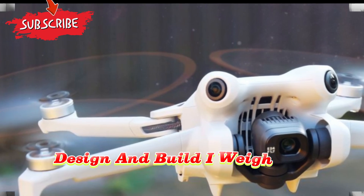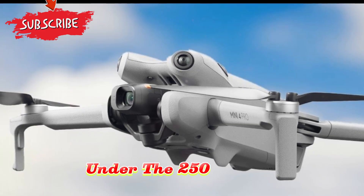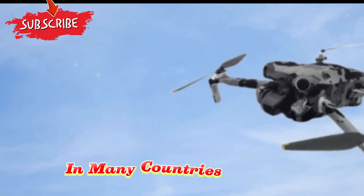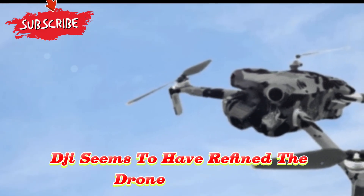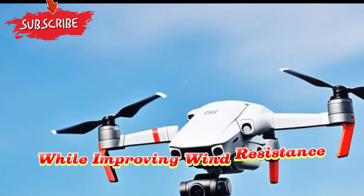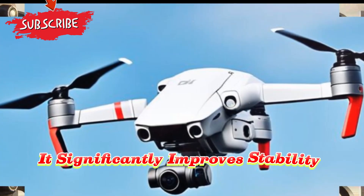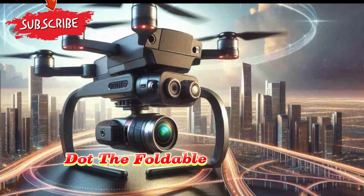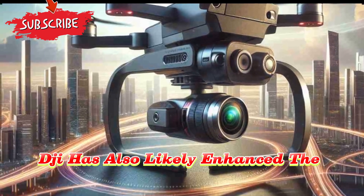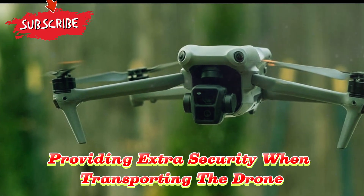Design and build: lightweight yet more robust. The DJI Mini 5 Pro carries on the tradition of staying under the 250-gram limit, which is crucial for avoiding complex drone registration requirements in many countries. DJI seems to have refined the drone's structure using ultra-lightweight composite materials that enhance durability while improving wind resistance and thermal management. The aerodynamic design significantly improves stability in gusty conditions. The foldable body is now more streamlined, and DJI has likely enhanced the hinge mechanisms and improved gimbal protection, providing extra security when transporting the drone in rugged environments.